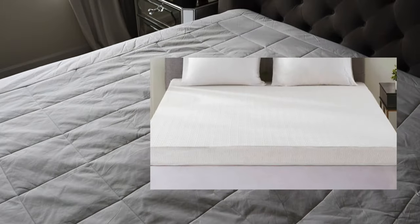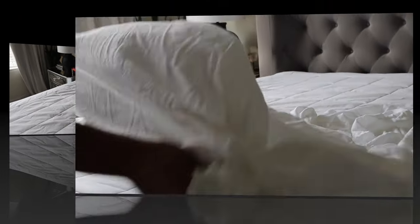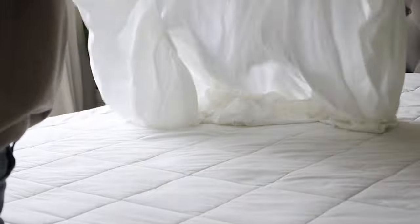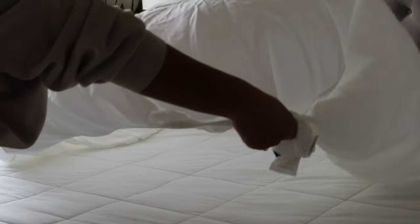Although a mattress topper isn't completely necessary, it does help keep you cozy and will regulate your body temperature. It will also add some extra support while sleeping, and choosing a really good topper can also buy you some extra time — like a year or two — before having to purchase a new mattress entirely.